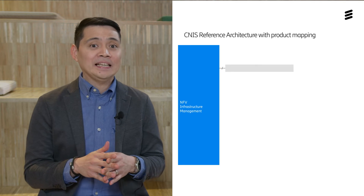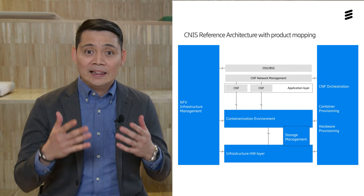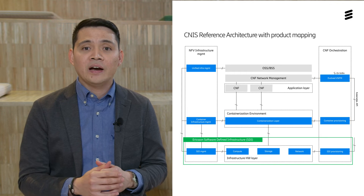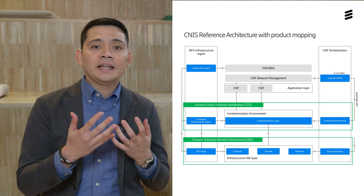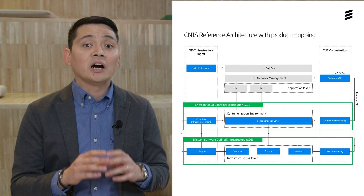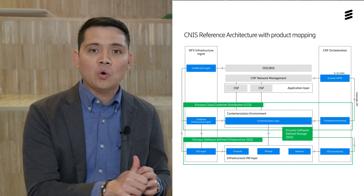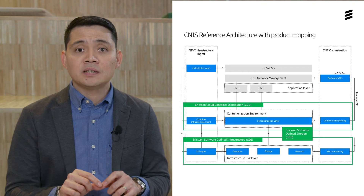It is composed of several pre-integrated Ericsson products intended to run CNF applications on a bare-metal container environment. The infrastructure layer management and provisioning is provided by Ericsson Software-Defined Infrastructure. Ericsson Cloud Container Distribution provides the containerization environment management and provisioning where cloud-native applications are deployed. We have the Ericsson Software-Defined Storage that provides a flexible storage solution including CCD hosted storage using SEP, external storage based on an Exenta store, or a CCD local persistent volume storage.